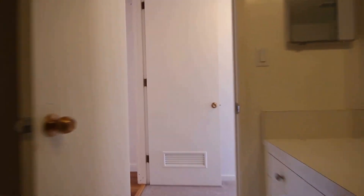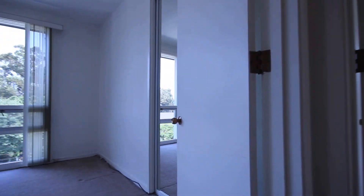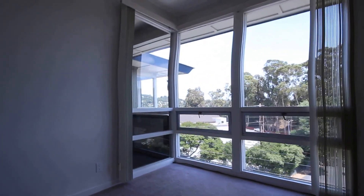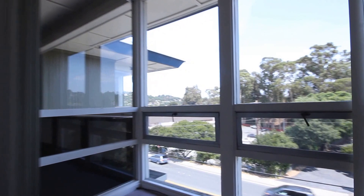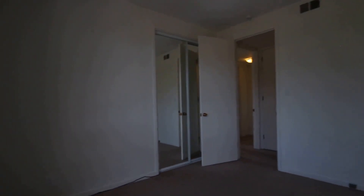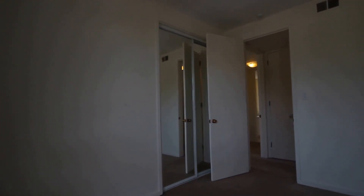Let's go take a look now at the first of the two bedrooms. Here it is — as you can see it's got a ton of light thanks to those large picture windows. Most of the units do have mirrored closet doors, so you've got a nice chance to take a look at your outfit before you head out for the morning or the evening.